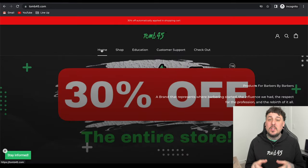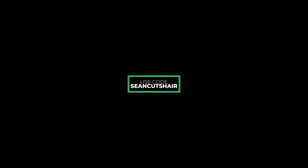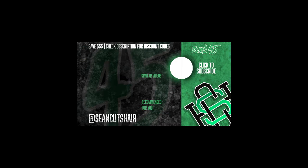Alright guys, that is it for the video. Take advantage of the sale while it's going on — 30% off the entire website. Click the link down below to head over there right now and grab some products from Tune45. It runs until Cyber Monday and will be over at midnight, so you guys have the rest of the weekend. Stock up while you can. I hope you all have a great Thanksgiving — I appreciate you guys watching this video. I'm heading to my Thanksgiving right now, it's time to go eat. I appreciate you guys watching and I will catch you guys next time.